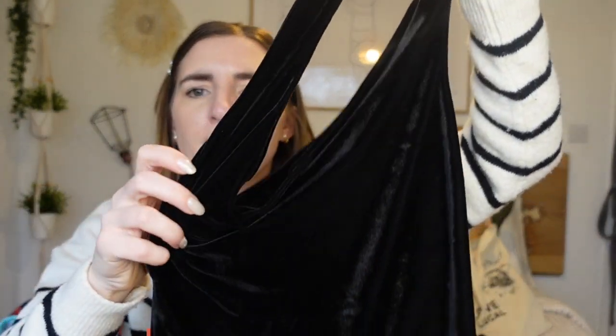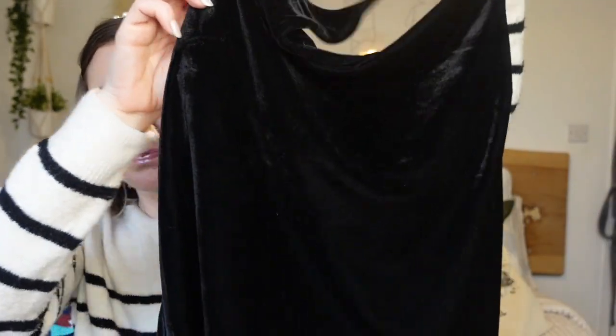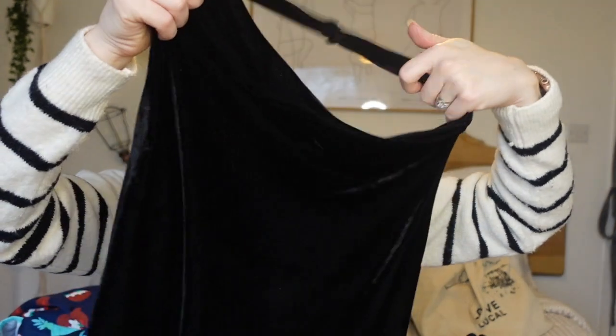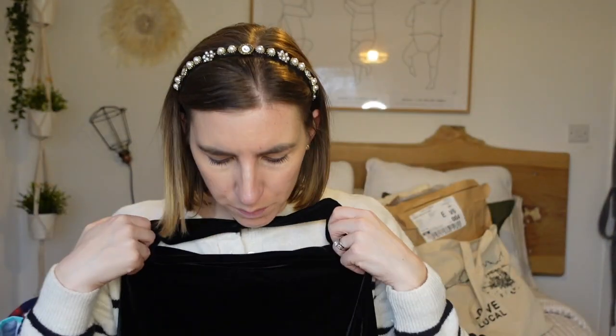I'd been eyeing up this top on Next way before Christmas. Originally £26, I found it in my size for £11. It's basically a velvet halter neck — I'm sure Rochelle Humes was wearing this or something very similar. It's really floaty and very 90s. I used to wear this kind of thing as a kid, and I just thought it was really nice. I can kind of get away with stuff like that because I don't have a big chest.